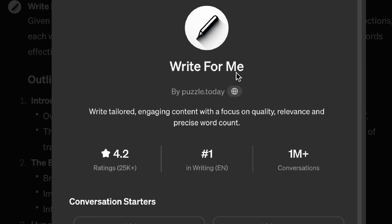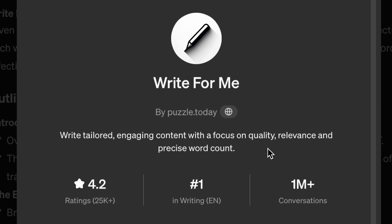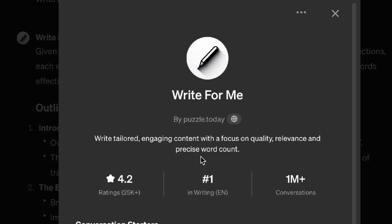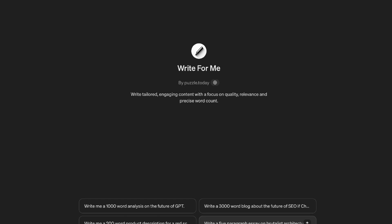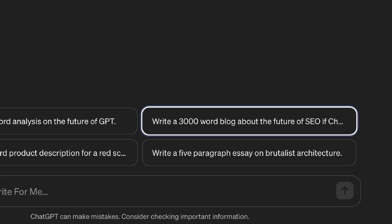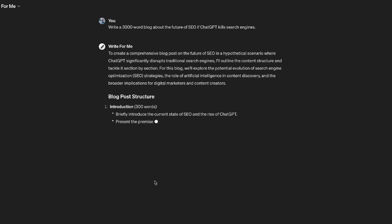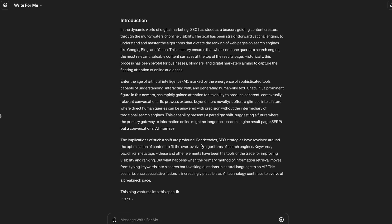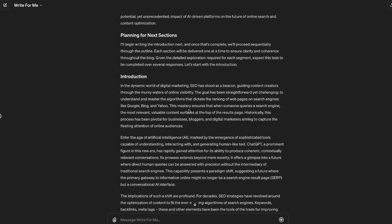The first one we're going to check out is called Write For Me — it writes tailored, engaging content with a focus on quality, relevance, and precise word count. I've heard about precise word count before, GPTs that can write 3,000 words. Let's just click and see what happens. It's actually writing a really long intro here that is supposed to be 300 words.